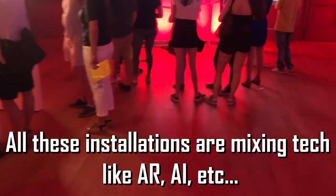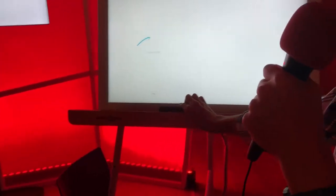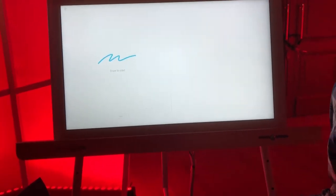So it's a mix of different technologies — we have VR, we have IoT, we have very precise cameras. All these kinds of experiences are to show the new types of mediation in museums.